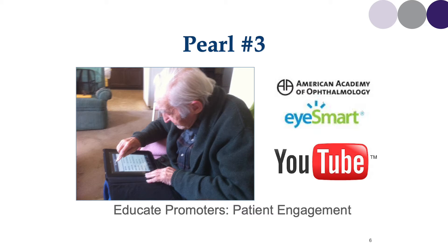Pearl number three is educate your promoters — patient engagement. No matter what the patient age, they're going online. They're Googling your name. They're trying to find resources to learn about the surgery or procedure that you've recommended for them. Take charge of that process. Give your patients reliable, vetted, reviewed information that they can use to make more informed decisions.